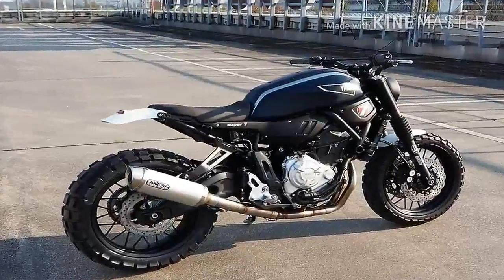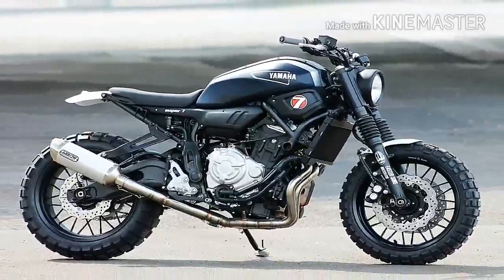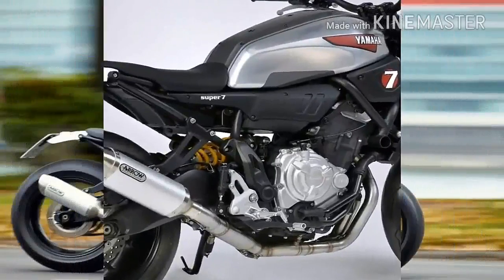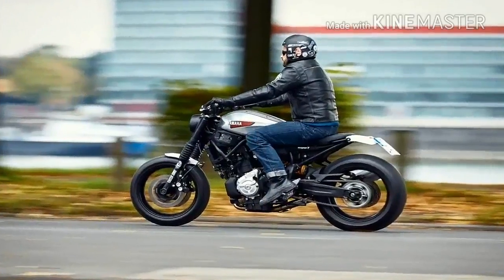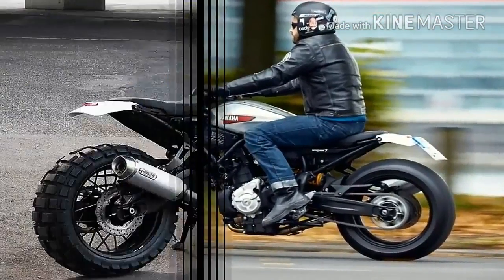Without any cutting or welding to the frame, JVB Moto worked to strip back the bike with the drive to expose the essence of the retro-styled machine. The end result is a super clean motorcycle that reflects the lightweight, powerful, and agile nature of the standard XSR 700.